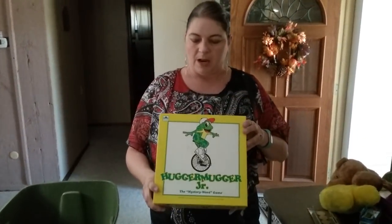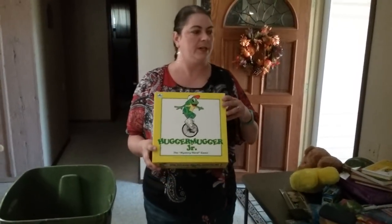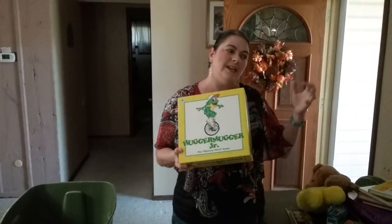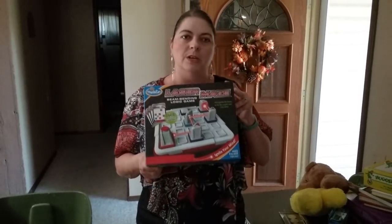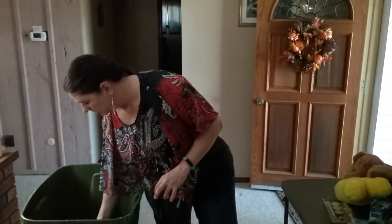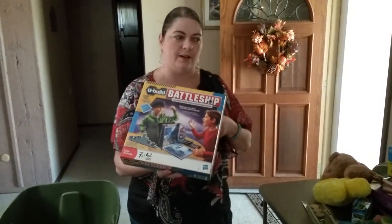I've got Hugger Bugger Junior — a mystery word game for two to four players, ages nine and up. I should be able to make about $40 on Amazon if all contents are included. Even if some pieces are missing I can drop to $20 or $30 and still make good profit. I've also got Laser Maze — looking to make about $20 on Amazon — and a good old Battleship, also about $20. Both boxes are in fantastic, almost brand new condition.